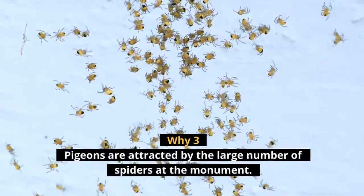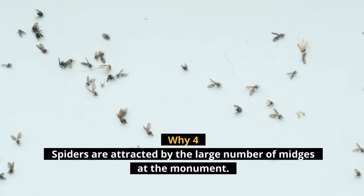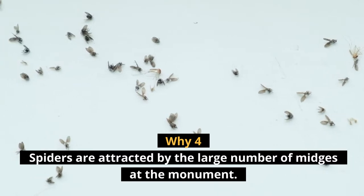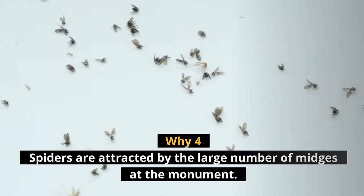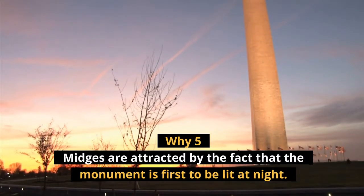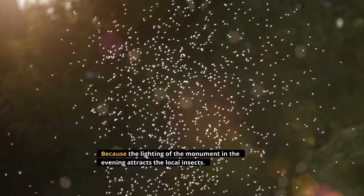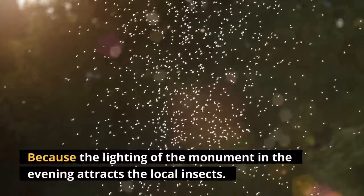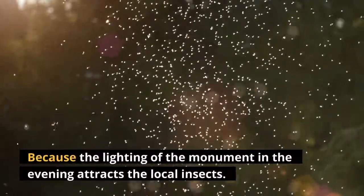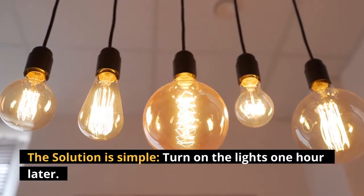Why three: pigeons are attracted by a large number of spiders at the Monument. Why four: spiders are attracted by a large number of midges at the Monument. Why five: midges are attracted by the fact that the Monument is the first to be lit at night. Because the lighting of the Monument in the evening attracts the local insects, the solution is simple — turn on the lights one hour later.